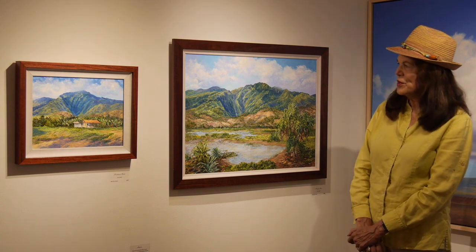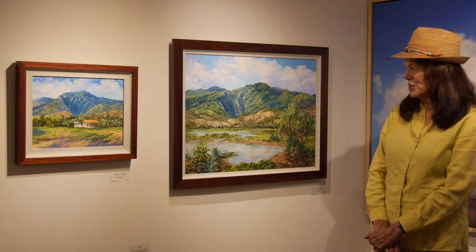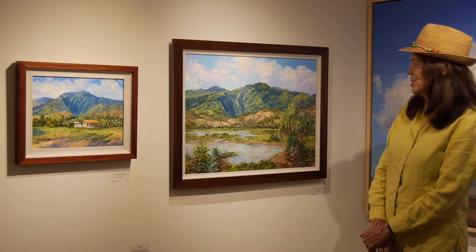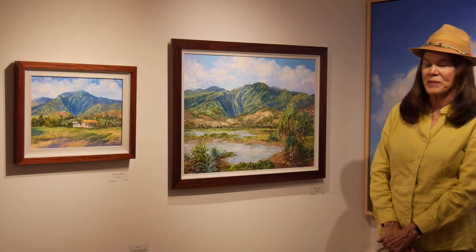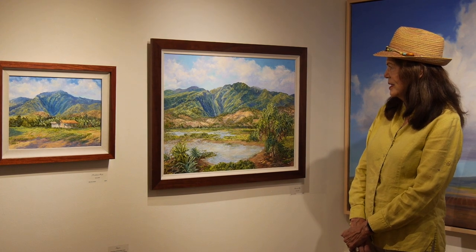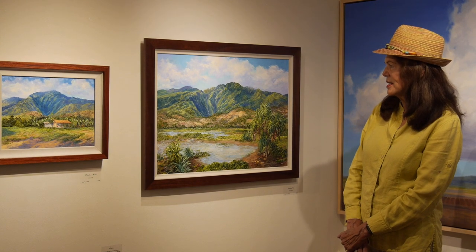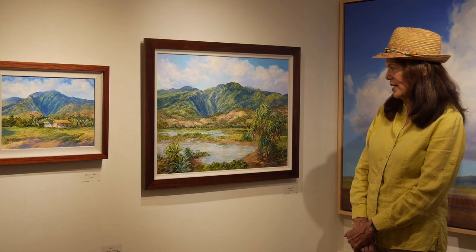So for this exhibit I contacted the Hawaiian Island Land Trust about painting there and getting more information on the Waihe'e area, which I really wasn't very familiar with. I worked with Denby Freeland there, who is my daughter and their educational coordinator, and Scott Fisher who's in charge of the Hawaiian Island Land Trust.